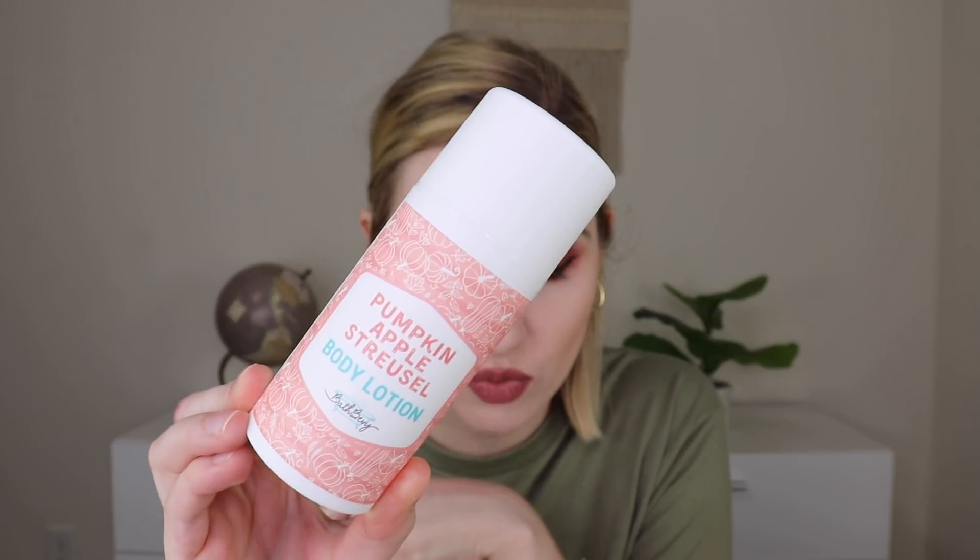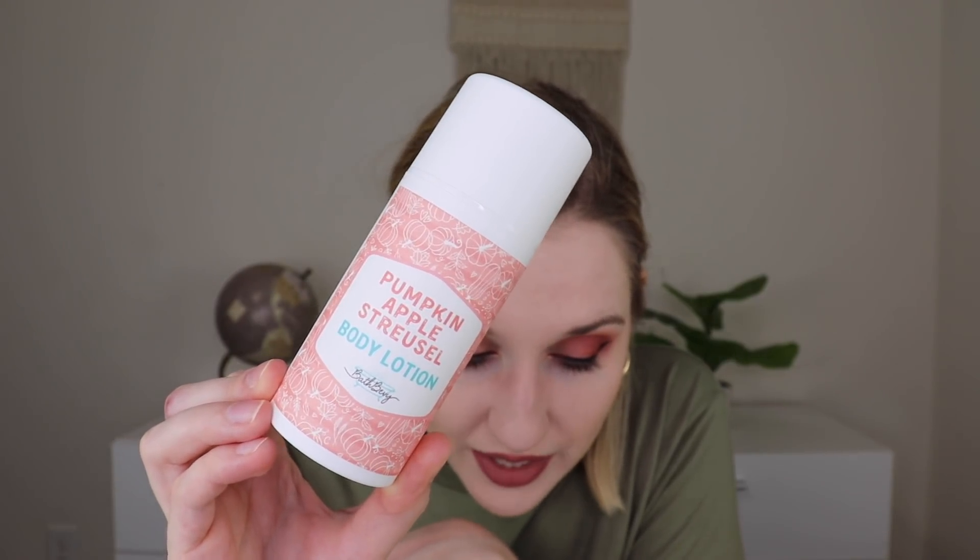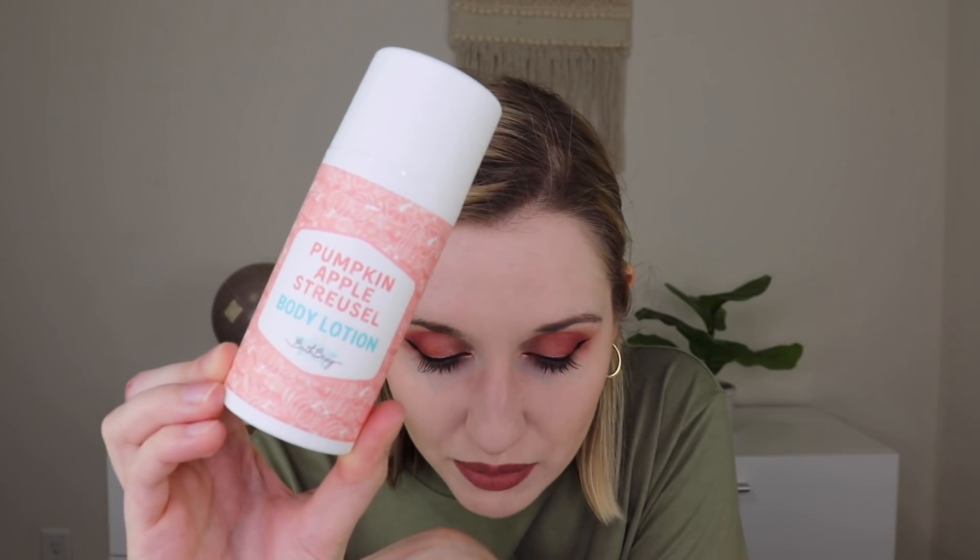The next product is a Pumpkin Apple Streusel body lotion. The scent combines red delicious apple, cinnamon pumpkin, and streusel topping — yes please! It squeezed out a little in transit but has a protective stopper. I rubbed some on my hands — it smells like apple, pumpkin, and spice — so yummy and fall. It absorbs very quickly and leaves you smelling amazing. The little packaging with pumpkins on it is super cute and I cannot wait to keep using this.